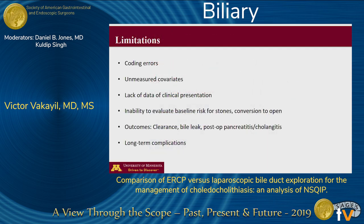We acknowledge the limitations of our study, most of which are inherent to an NSQIP analysis. These include errors in coding, the presence of unmeasured covariates, and the lack of data on clinical presentation. Additionally, we were unable to assess baseline risk of stones and the rates of conversion to an open procedure. Other outcomes we were unable to collect were clearance rates, rates of biliary leaks, postoperative pancreatitis, cholangitis, long-term complications such as subsequent risk of stones, and rates of hernias.